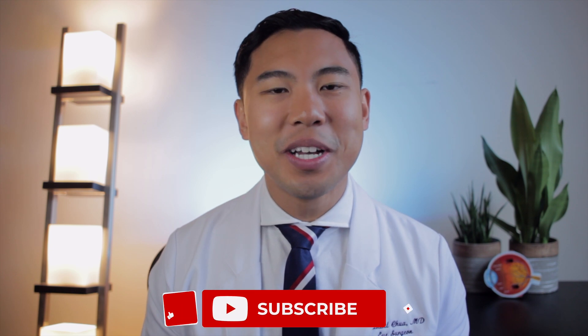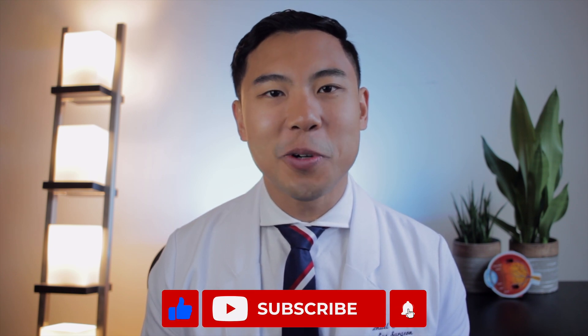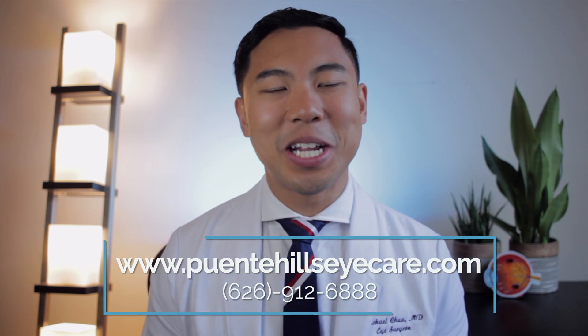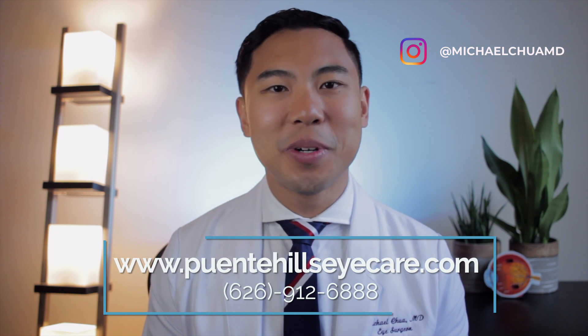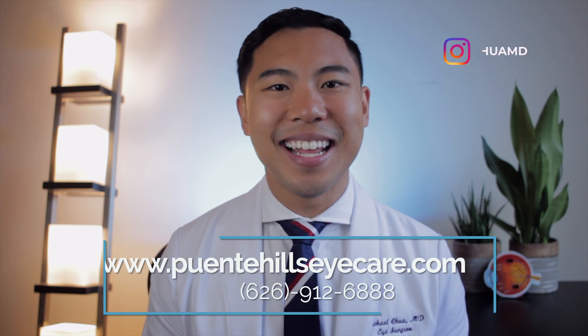I hope this review of floaters was helpful to you. If you found this video useful, please give us a thumbs up and subscribe if you haven't already. And if you live in the Los Angeles, Orange County, or Inland Empire area and want to get your floaters checked out, feel free to visit our website or give our phone number a call to make an appointment today. I'm Dr. Michael Chua with Puente Hills Eye Care. See you next time.